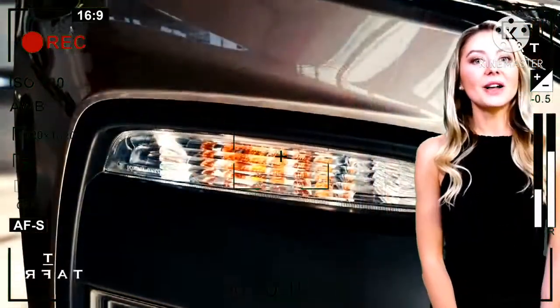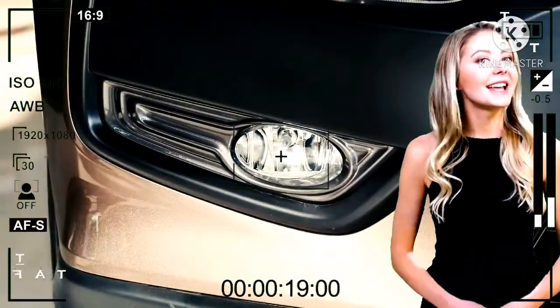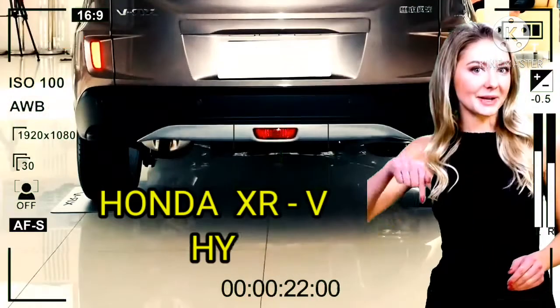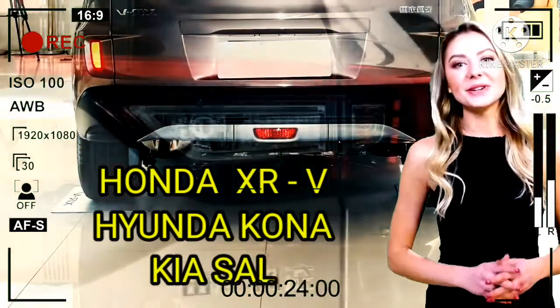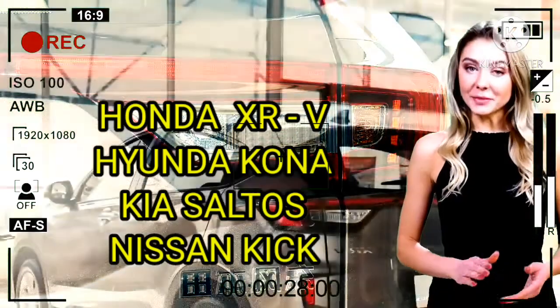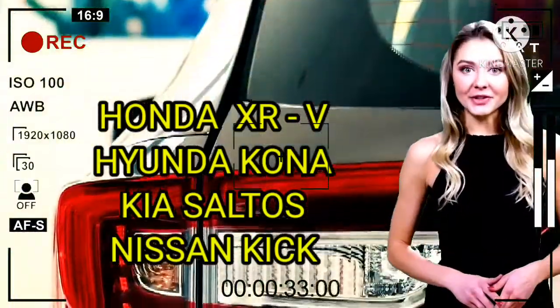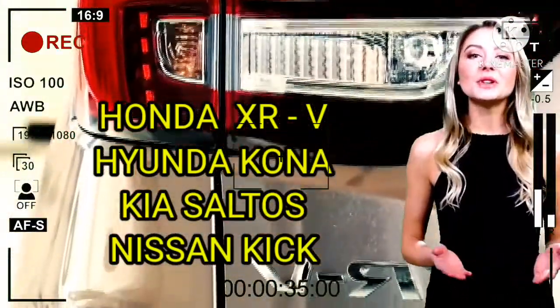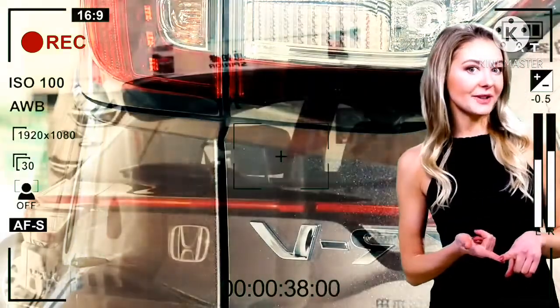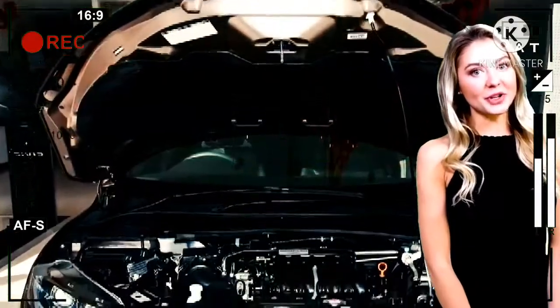Nah Sob, Honda XR-V yang merupakan SUV compact ini akan bermain satu kelas dengan Hyundai Kona, Kia Saltos, dan Nissan Kicks yang akan hadir di Indonesia paling cepat akhir tahun 2020 ini. Dan yang jelas, dari sumber mengatakan sudah pasti Honda XR-V akan hadir di Indonesia. Apakah harganya bisa lebih rendah atau malah lebih tinggi? Kita nantikan saja peluncurannya di Indonesia.